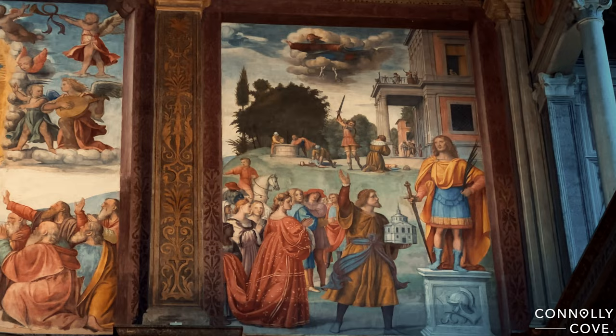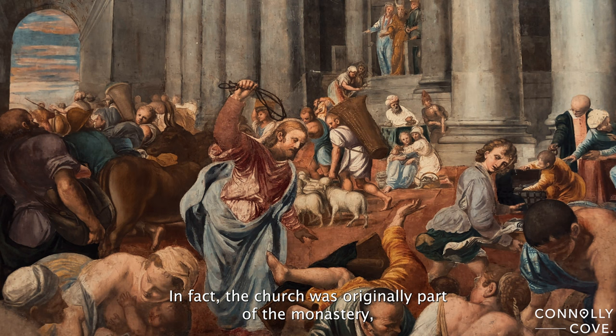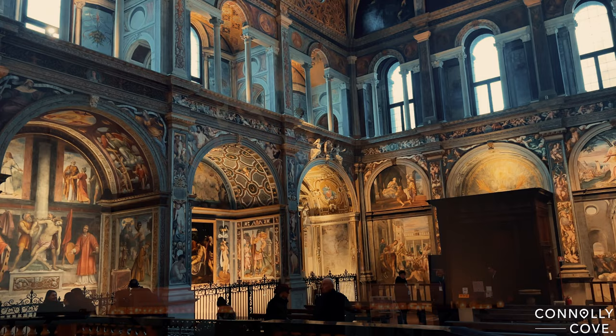What makes this church even more special is its connection to the nearby Monastero Maggiore. In fact, the church was originally part of the monastery, providing a spiritual retreat for the nuns. The monastery itself is a hidden gem, often overshadowed by the more famous landmarks in Milan, but those who discover it are rewarded with a serene atmosphere and a sense of tranquility away from the bustling city.